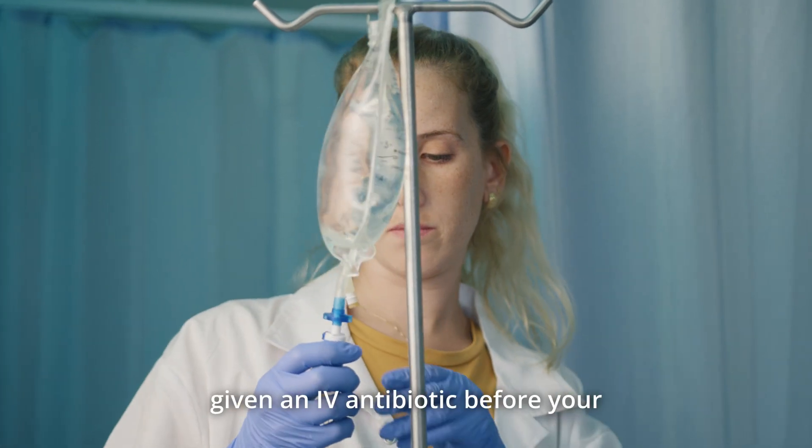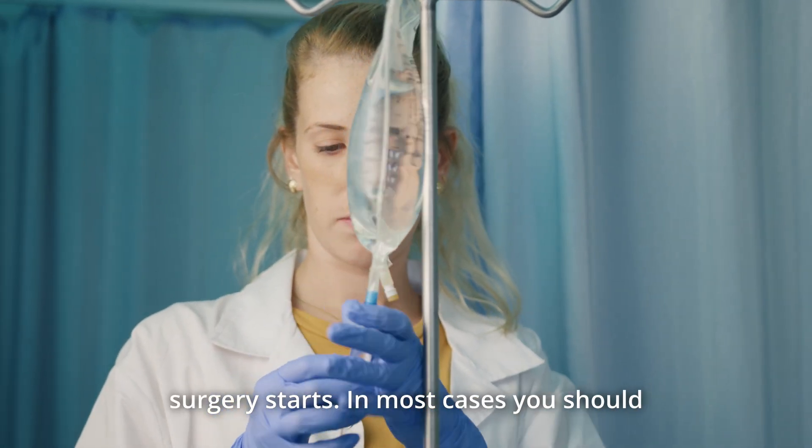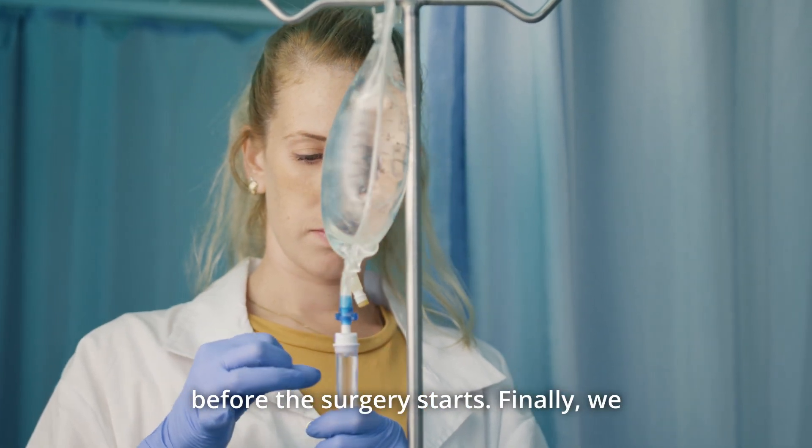You will be given an IV antibiotic before your surgery starts. In most cases, you should receive the antibiotic within 60 minutes before the surgery starts.